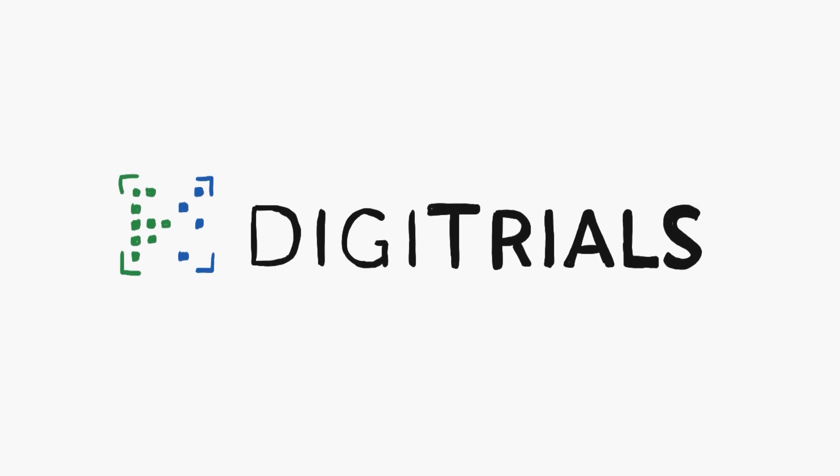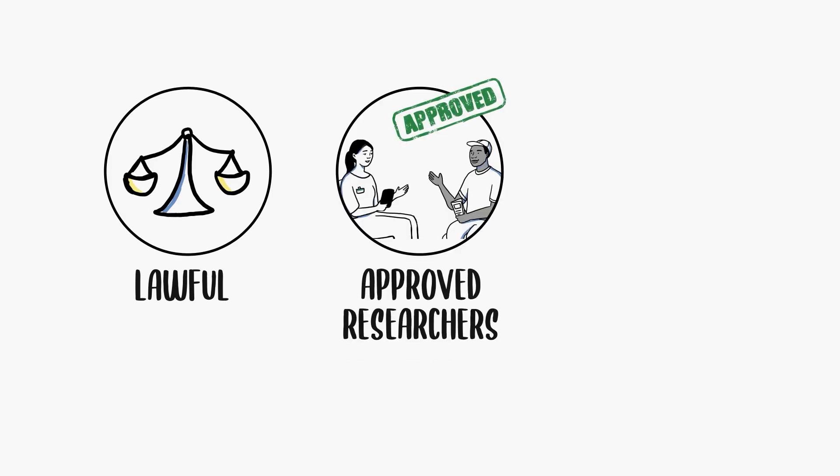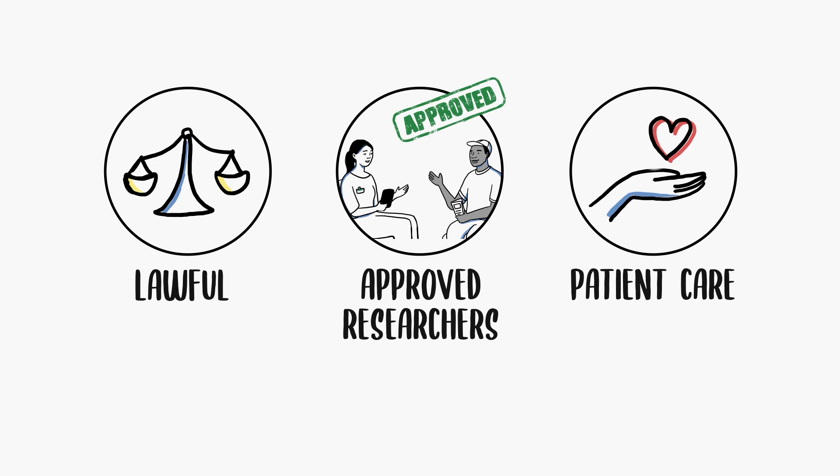At every step, NHS Digitrials takes care to share only the information that is relevant and lawful, only with approved researchers, only for trials that could benefit patient health and care.